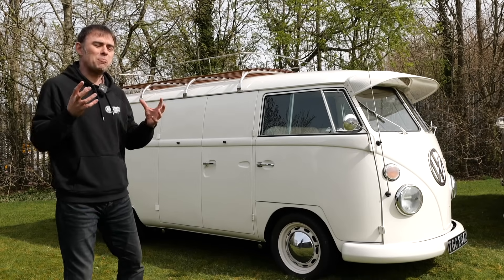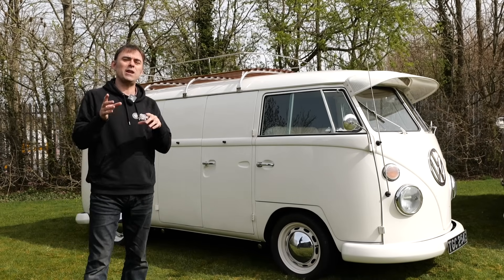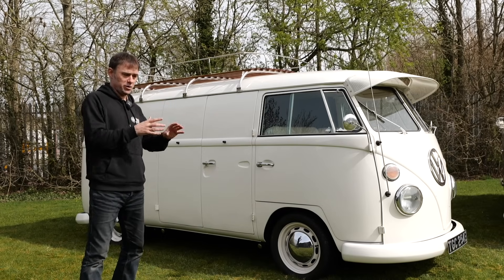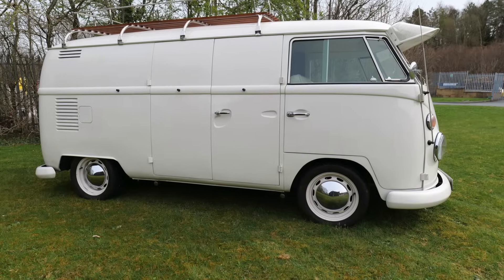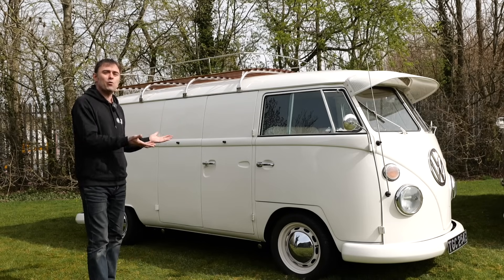To explain why these things are so difficult to convert, I need to start with a little bit of a history lesson. These are what's known as a Volkswagen Type 2. The Type 1 was the Beetle, obviously, and the Type 2 was the code designation that these things were given. And how were these born?